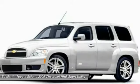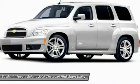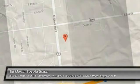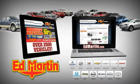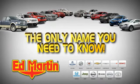Wouldn't you look great in this vehicle? Stop in today and see for yourself. Eight locations, 13 brands, over 2,500 new and used vehicles online at edmartin.com. Ed Martin is the only name you need to know.